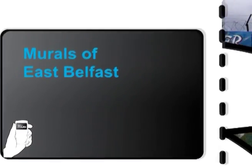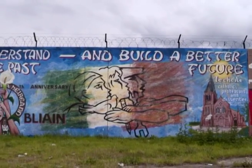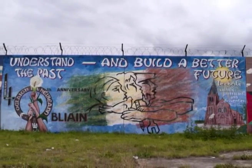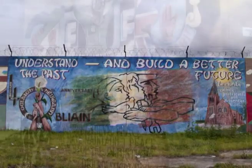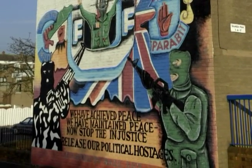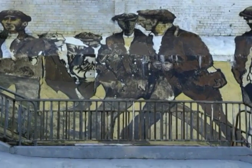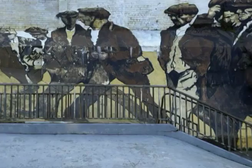Murals of East Belfast. One of the most notable features of Belfast is the sheer number of murals which are painted on walls and gable ends across the city. Many of these bear witness to the recent conflict, but in the past few years there has been a real effort to commemorate more of our cultural icons through this distinctive form of street art.